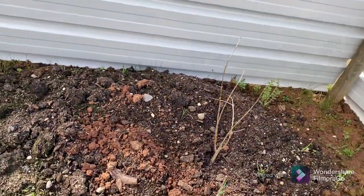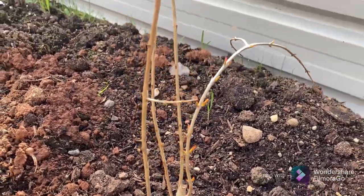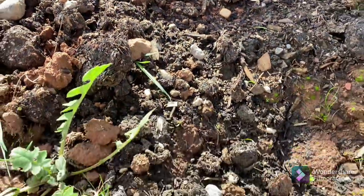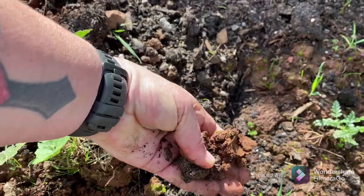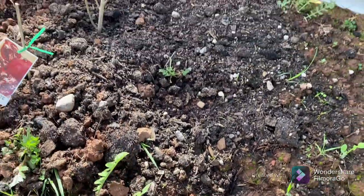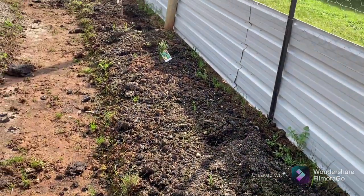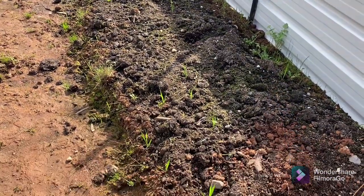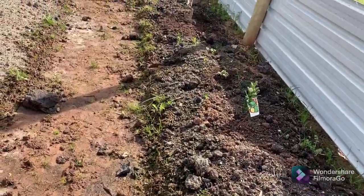And over here, the pomegranate — as you can see, it's thriving there as well. So as much as our base soil here is true clay, it must be really nutrient dense because absolutely everything we have put in here is thriving. We're just giving it a bit of help along with the mushroom compost and all the good stuff on top.